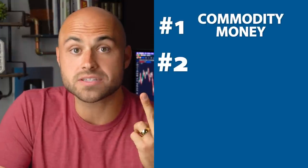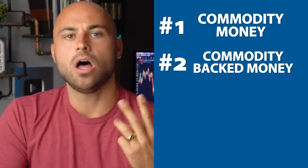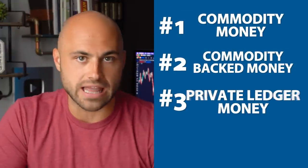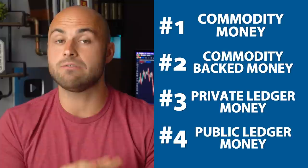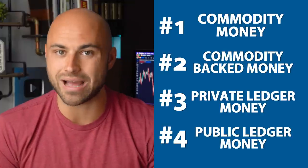There are four types of money that have been used throughout history or that potentially might be used in the future. One of them is commodity money. Another one is commodity backed money. Another one is private ledger money. And another one is public ledger money. These are the only four types of money that might exist or have existed in the past.